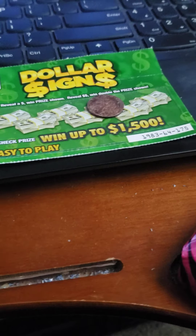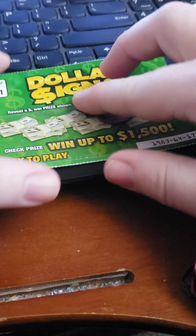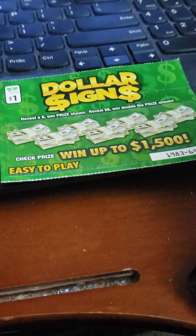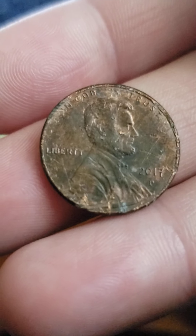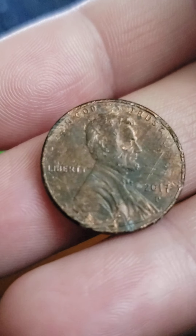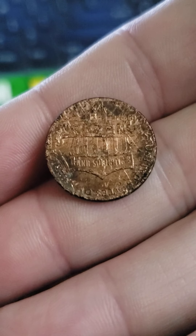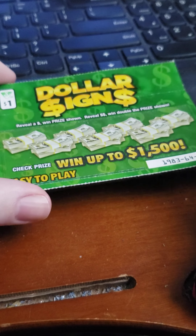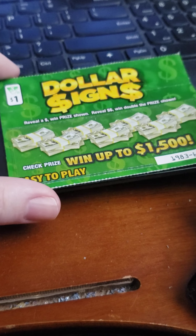I have another ticket called Dollar Signs. I got it from work, but this is what we're scratching it with — I found this in the yard where I'm staying. Anyway, the ticket we're scratching, I got this at work the other day, yesterday, which was the 21st of September.